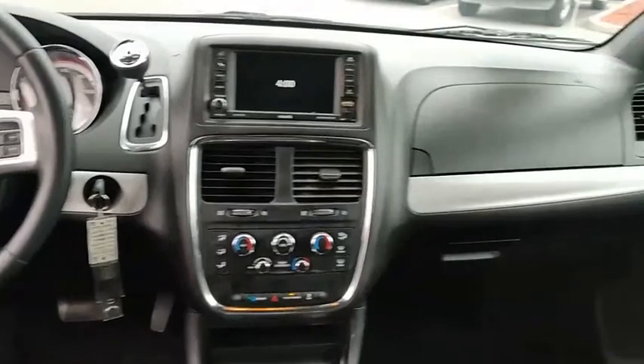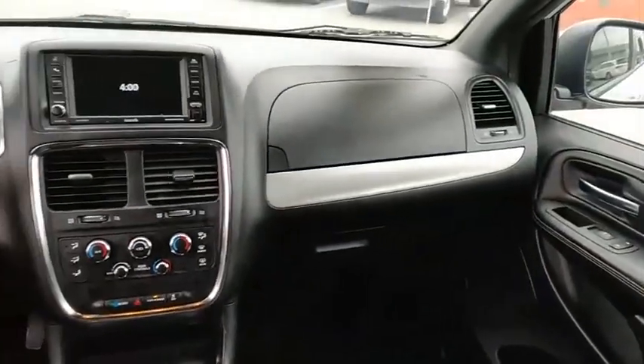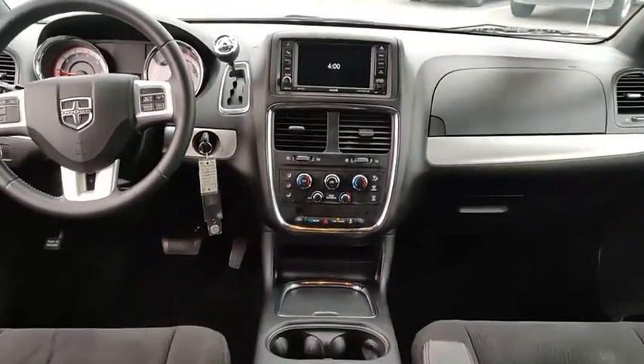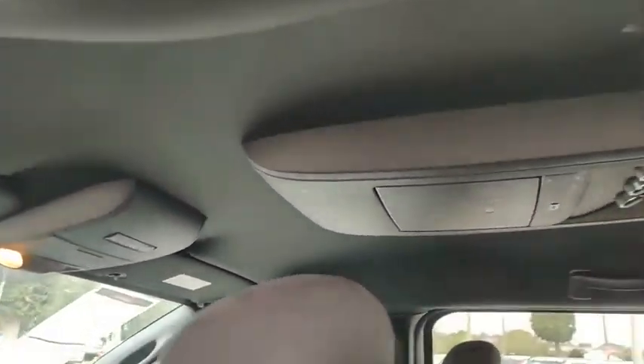Touring suspension, heated mirrors, electronic stability control, alloy wheels, rear spoiler, power lift gate, brake assist, traction control, stability control.